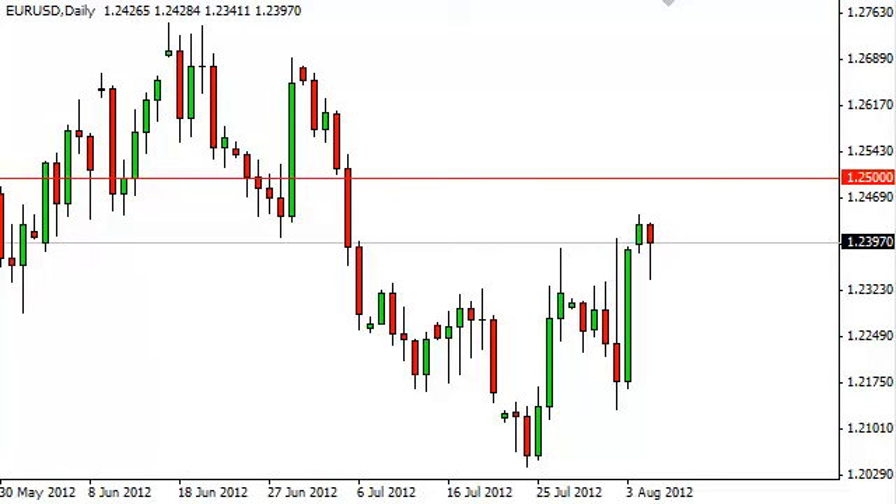Euro dollar daily forecast, August 7th, FXEmpire.com. The euro dollar fell during most of the session on Monday, as you can see by this daily chart. But it should be noted that at the breakout — or at least the meat of the breakout — it did find support and it formed a hammer. This does look very supportive.